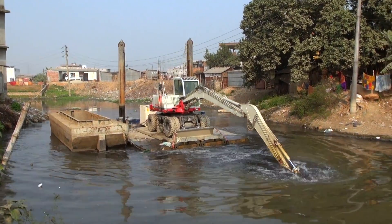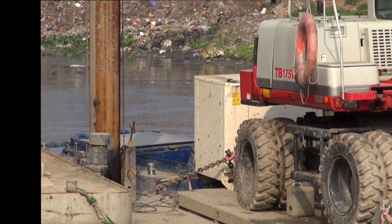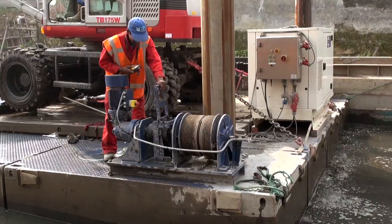We stabilize the pontoon by lowering the spud poles and making sure that they are fixed in a safe way.